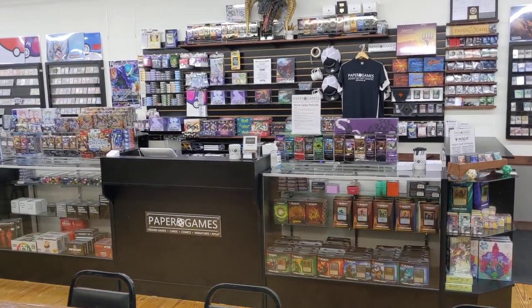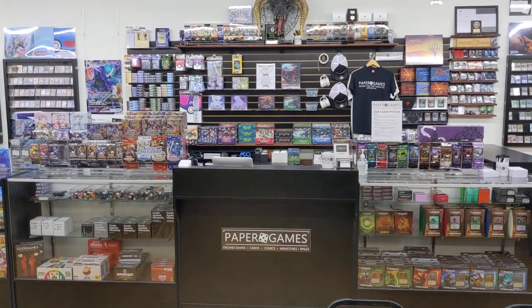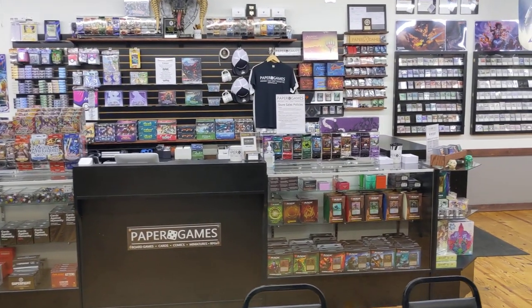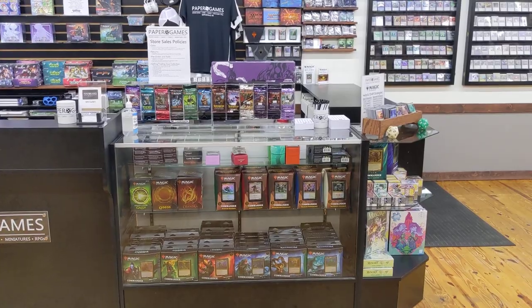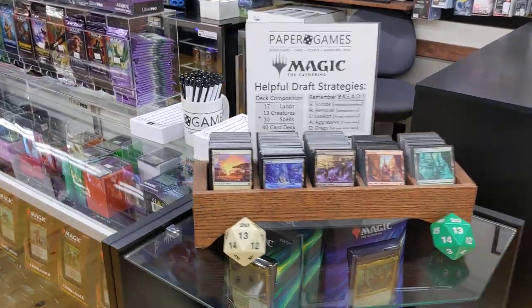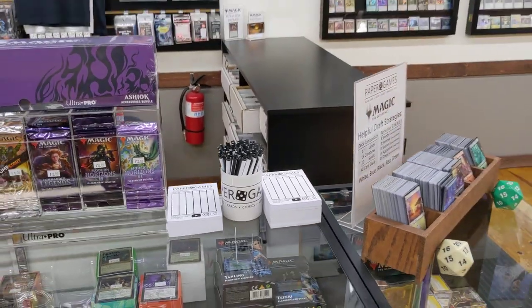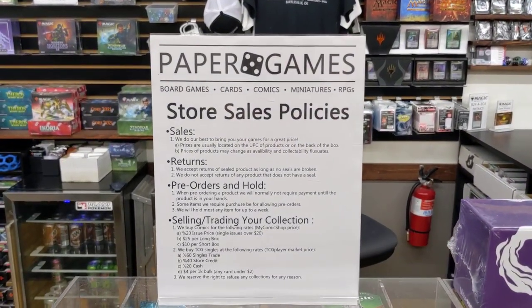We have a great POS system, Square, that accepts everything and a beautiful setup to encourage purchasing and play. On the right we have our Magic products, all the way from Commander to Standard. We have a draft station on the end, along with some personalized life paper and pens. We do have our store sale policy over here.